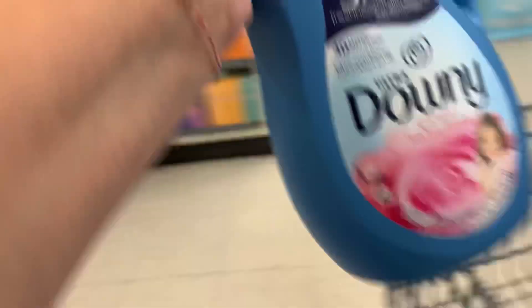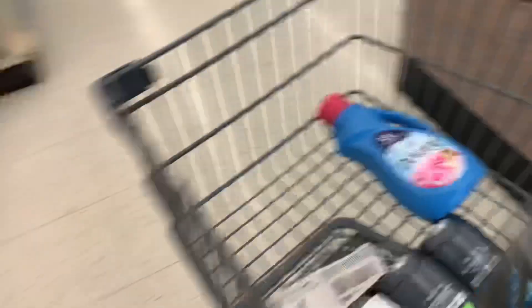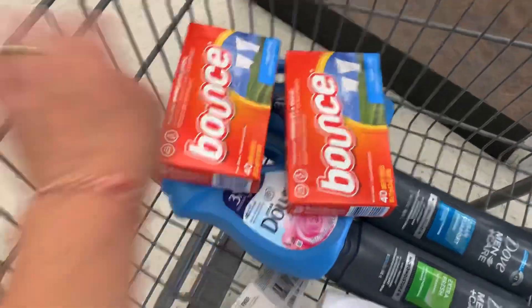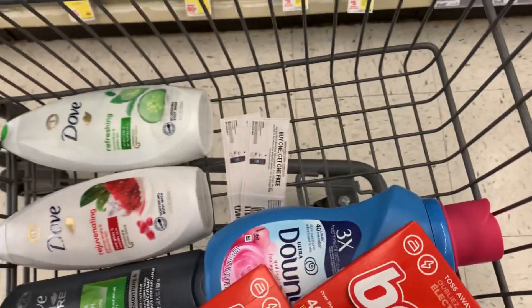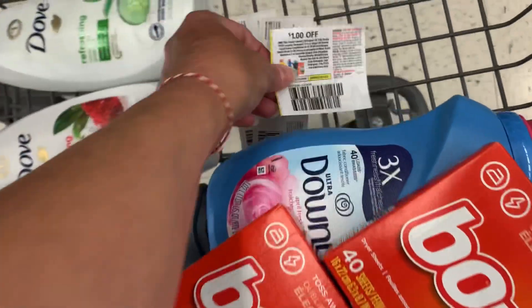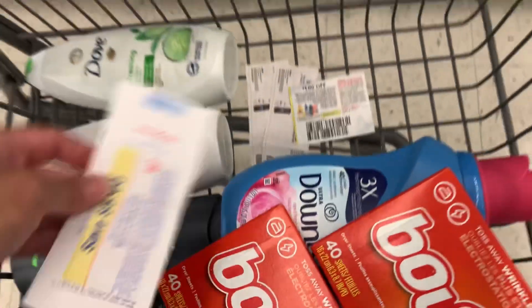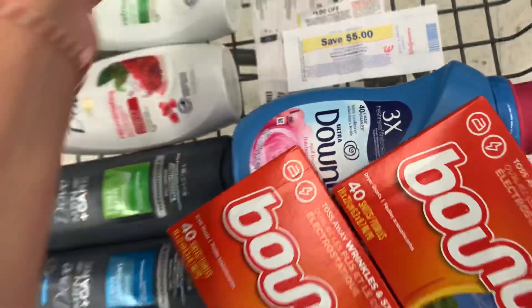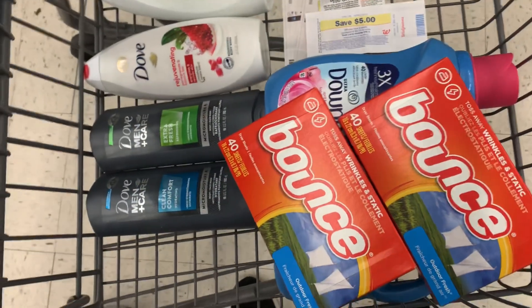I got so many store coupons, so I'm going to take advantage of the sale going on with the Downy and the Bounce — two products I'm running a little bit low on. They're on sale four for $8. My Walgreens is pretty strict on coupon limits, but I'm just going to use one paper coupon for $1 off. And then in this transaction I'm going to use a store coupon for $5 off as a store discount.